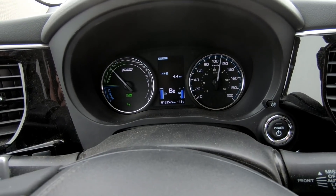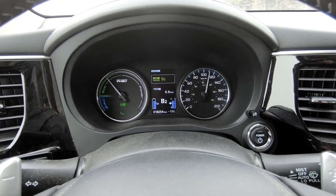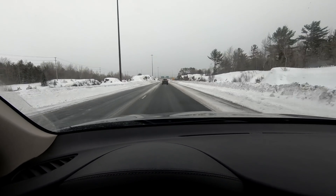I didn't know the PHEV would actually do 110! We'll just lock the cruise on there. I've mentioned it before but I do not use the cruise in this vehicle — for the simple fact that it won't allow you to go down to V0 level. It goes to B2 and it's just not efficient. So I never use the cruise in this vehicle, it's unfortunate.